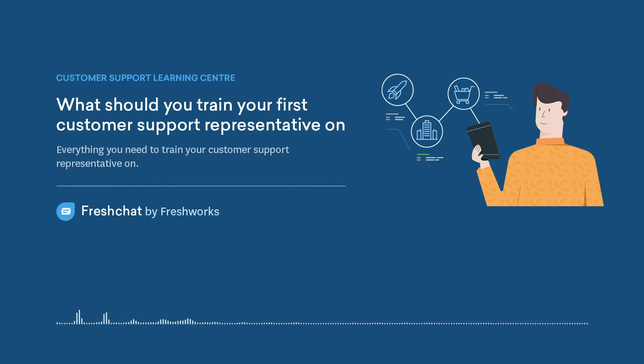4. Support Workflow and Policy Knowledge. Consider aligning your newly hired customer support reps with senior reps, so that they can learn the ropes on the go. Train them on your processes for handling incidents, support escalations, and more.